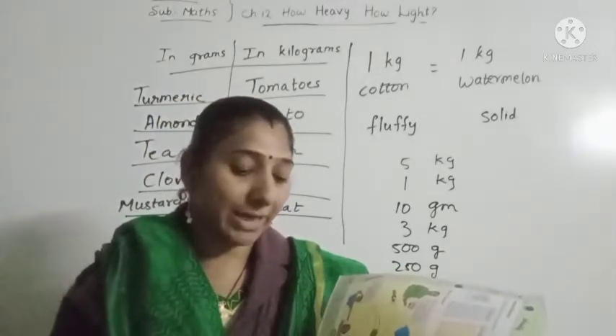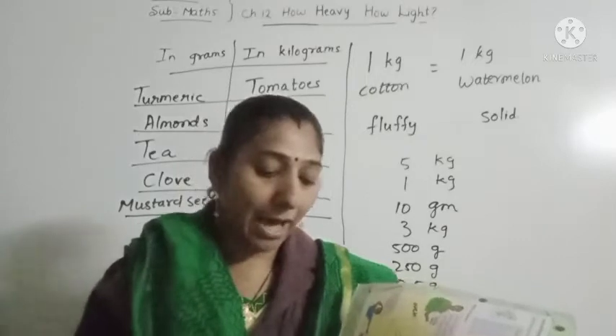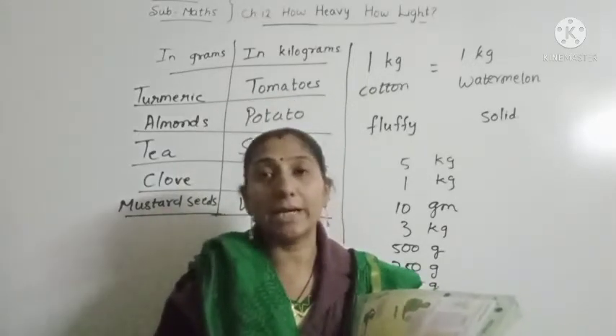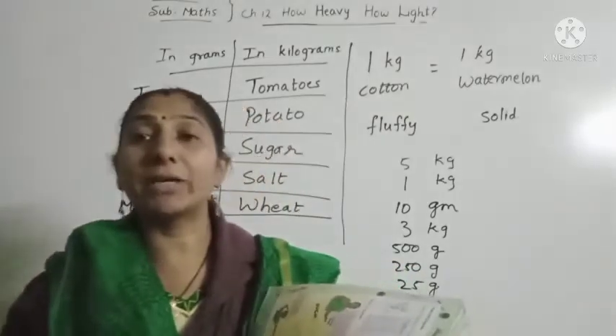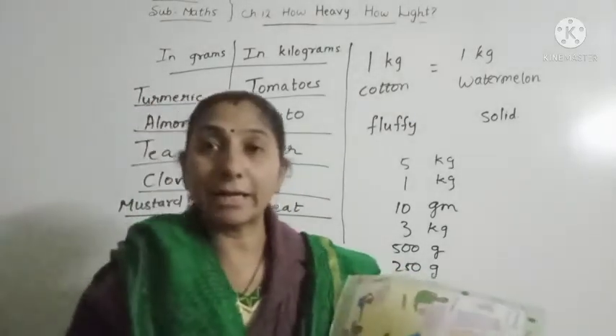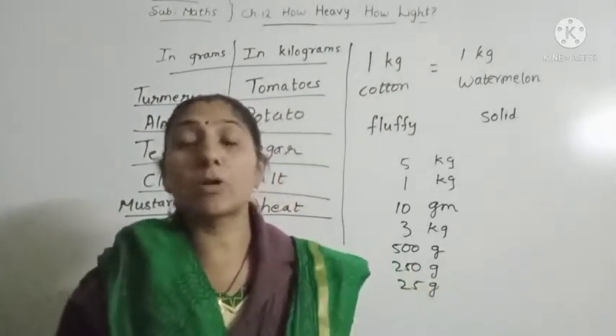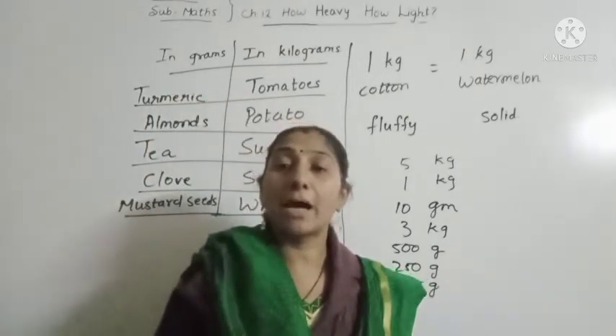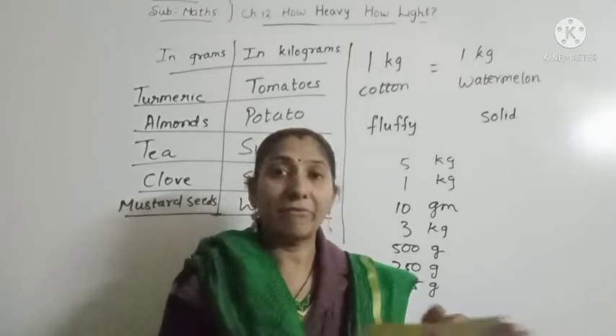Guess which is the heaviest — a real car, a bus or a tractor. Which is the heaviest? A bus. A bus is the heaviest.